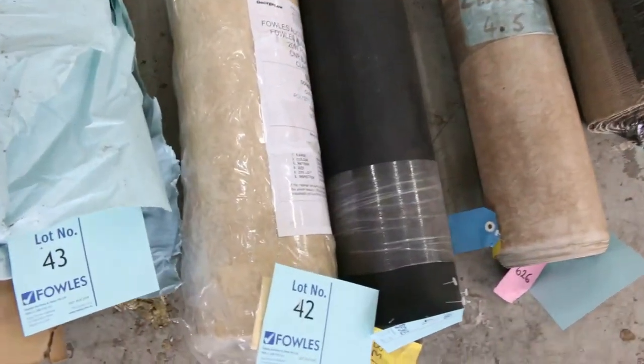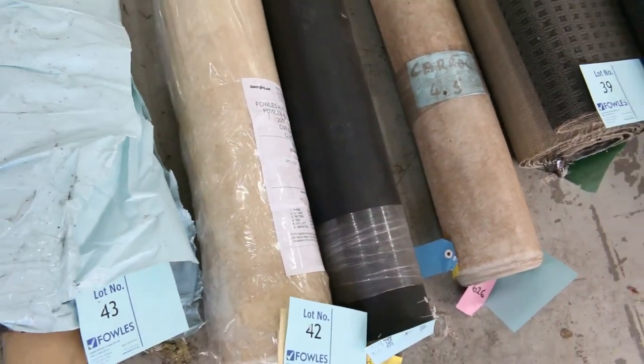We've got some nice rolls of vinyl here - just smaller rolls there, 4 metre wide. We generally clear that out from $25 a metre.